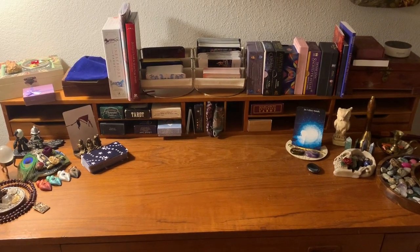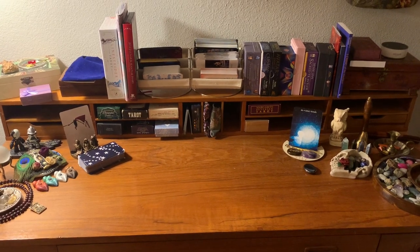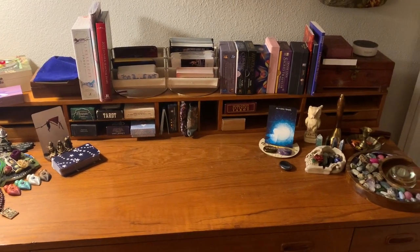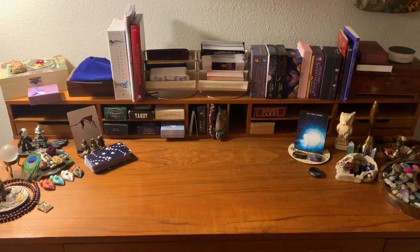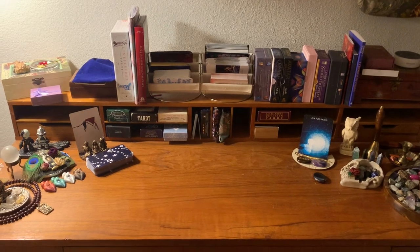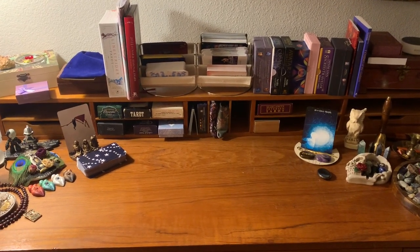I've been feeling sick this past few days and I did want to share with you this week, but I don't have the energy to do a whole big involved video. So we'll just quickly show you my desk.